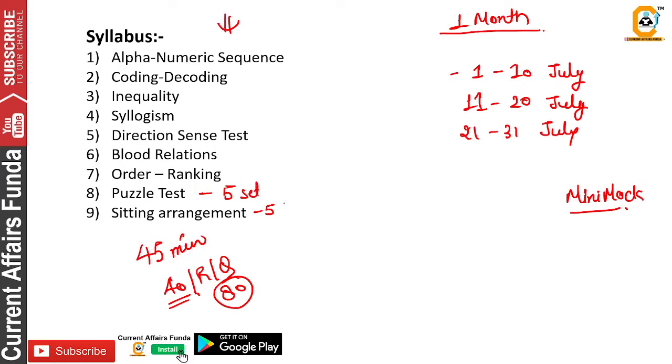5 sets each for puzzles and sitting arrangements. In addition, you have to solve 3 sets each of alphanumeric sequence, coding-decoding, inequality, and syllogisms — 3 sets each for all of these. In the puzzle and sitting arrangement, 5 sets for the first 10 days.